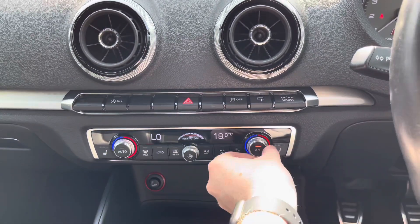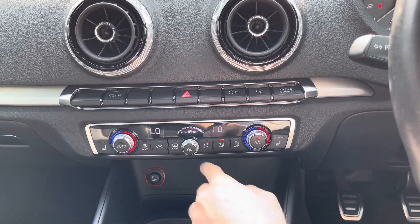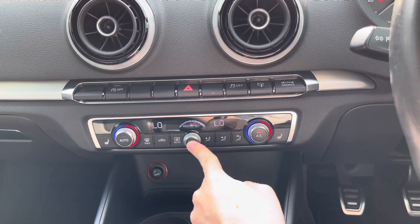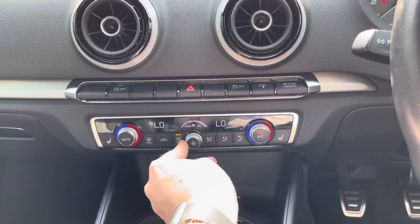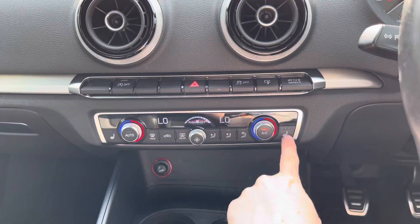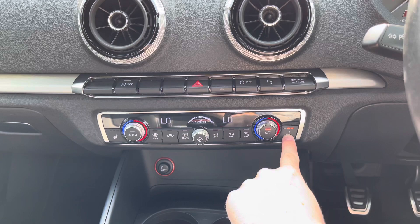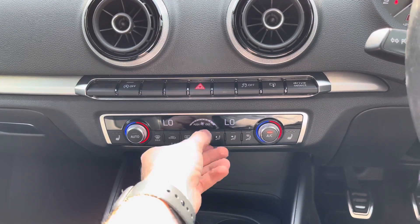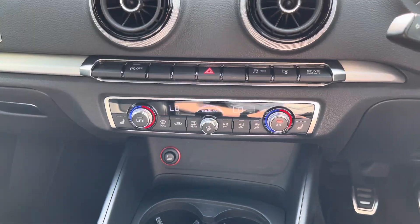You've got your dual zone climate control below, which allows the driver and passenger to make their own preferred temperature choices for their side of the vehicle. It's super easy to use — fan speed in the centre, temperature controls on either side, and direction of airflow buttons. You even have heated front seats with three different temperature choices to keep you warm on those cooler days.